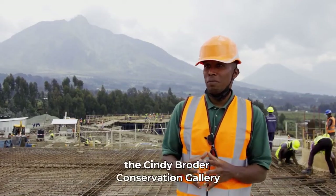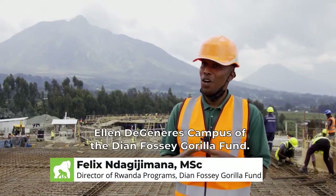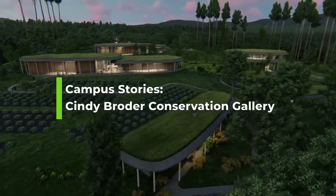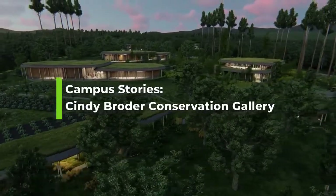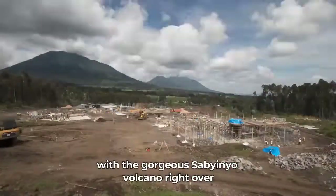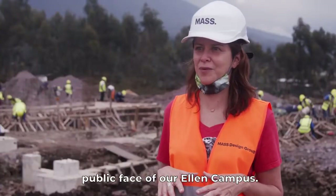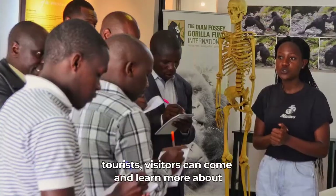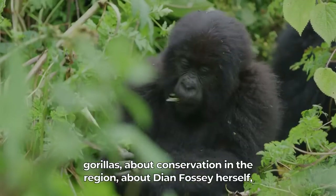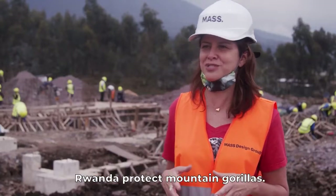Today we are excited to show you the Cindy Broder Conservation Gallery, one of the main buildings that make up the Ellen DeGeneres campus of the Dian Fossey Gorilla Fund. I am at the Cindy Broder Conservation Gallery with the gorgeous Sabino Volcano right over behind my shoulder. The Cindy Broder Conservation Gallery is really the public face of our Ellen campus. This is where community members, tourists, and visitors can come and learn more about gorillas, about conservation in the region, about Dian Fossey herself, and just about the journey of this organization in helping Rwanda protect mountain gorillas.